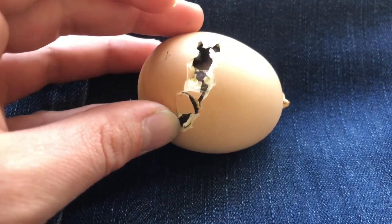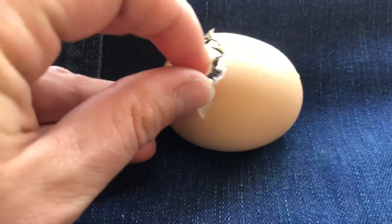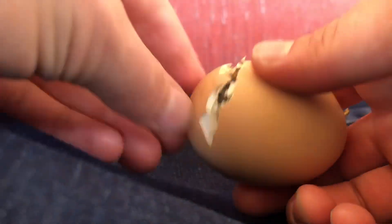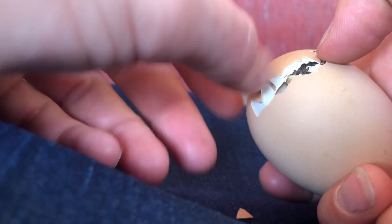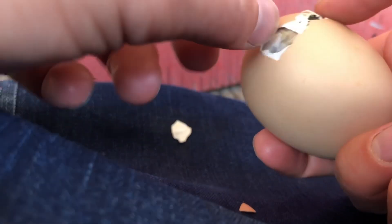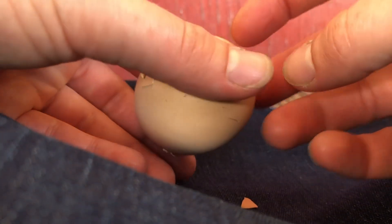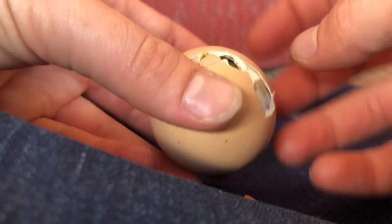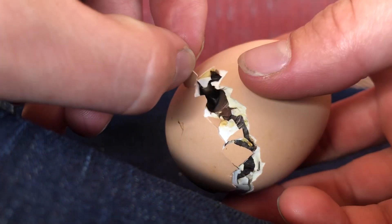I'm going to start on this side first and just gently pick off a little bit of the shell and also the membrane here. That was a much bigger piece of shell than I normally like to pick off at a time. I try to pick off as little as possible so that the chick can still do most of the work. I'm just going to make sure it can get through that. It's got some movement there. Now I'll pick off this piece.